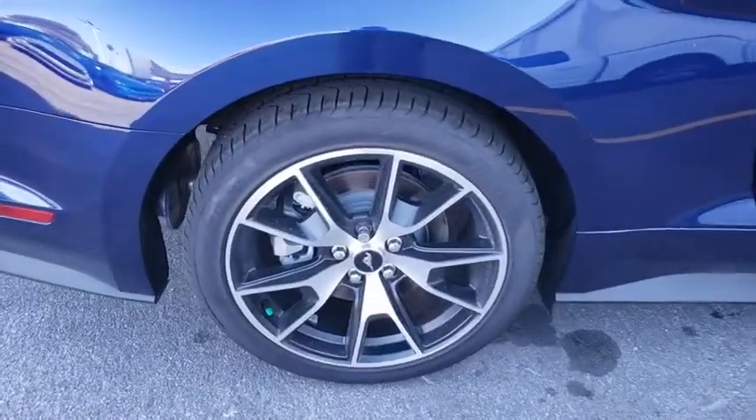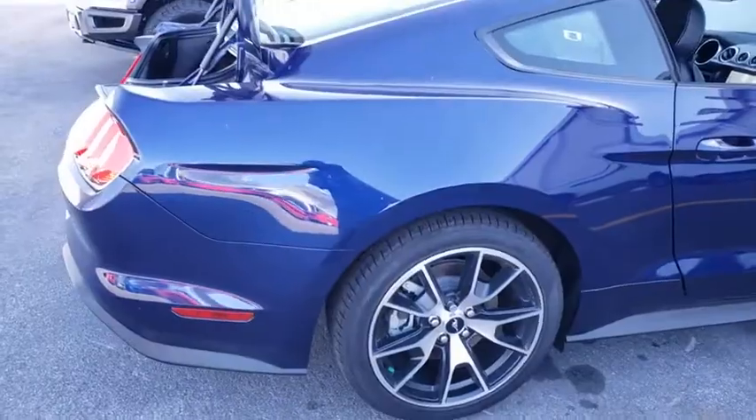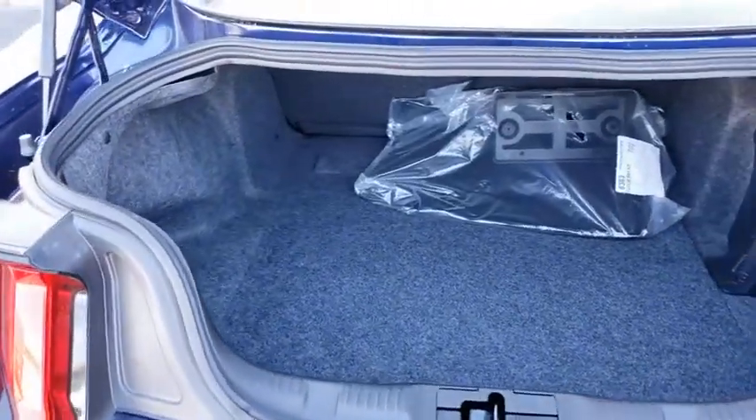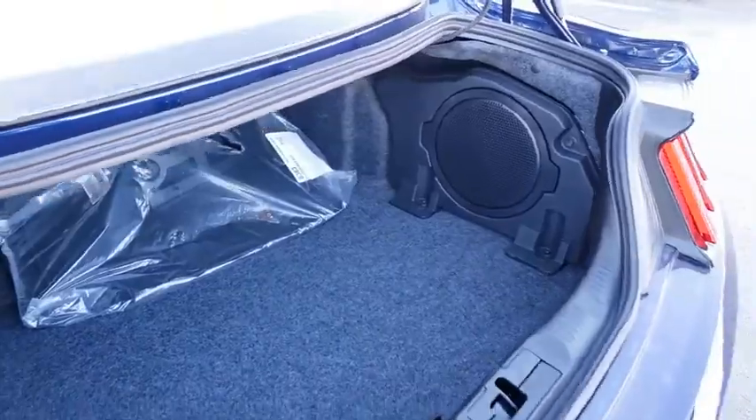Here are some of this vehicle's great options: traction control, power passenger seat, dual airbags, power steering, anti-theft security system, four-wheel disc brakes, universal garage door opener, AM-FM stereo radio, electronic stability control.